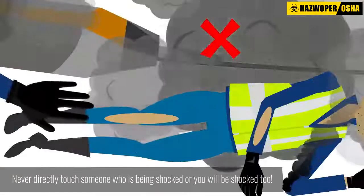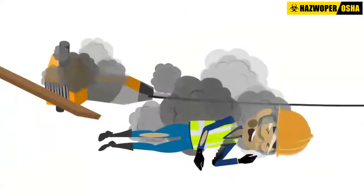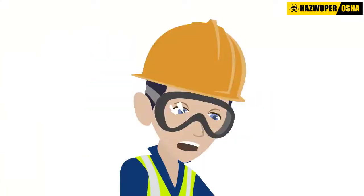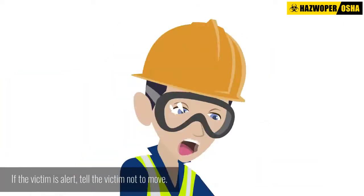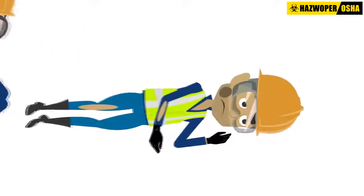Never directly touch someone who is being shocked or you will be shocked too. Stay with the victim until emergency services arrive. Call the victim's name to see if they are responsive. If the victim is alert, tell the victim not to move. It is possible for people to be seriously injured and not realize it.